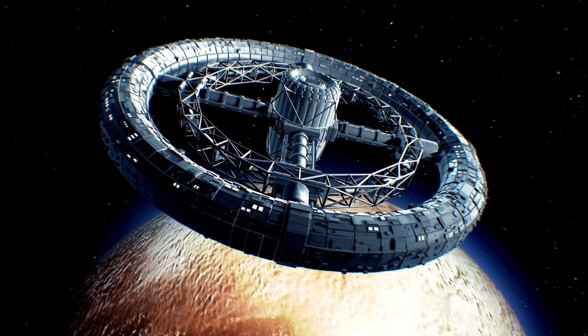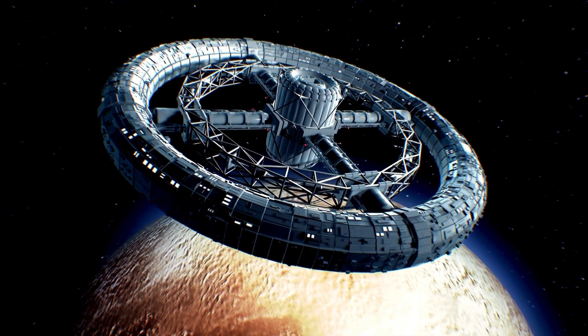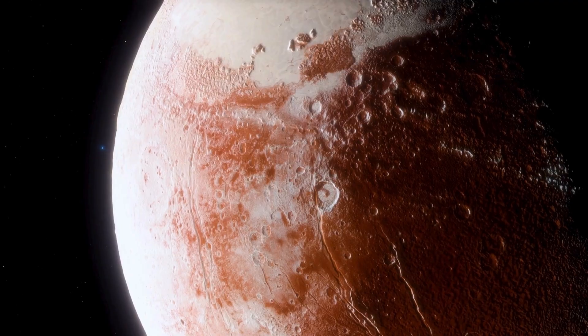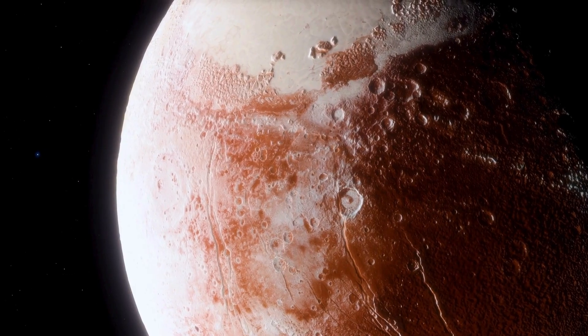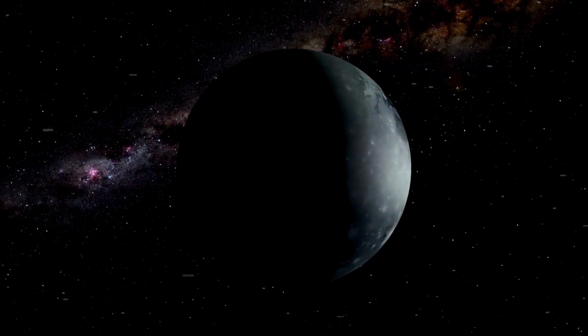One of the most exciting ideas is that Pluto may have a vast underground ocean. This ocean is believed to lie beneath a thick layer of ice, hidden from view. The ice is mostly nitrogen, and the ocean below may stay liquid because of heat from Pluto's core — heat that likely comes from the natural breakdown of radioactive materials deep inside.